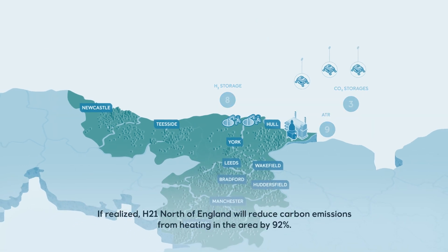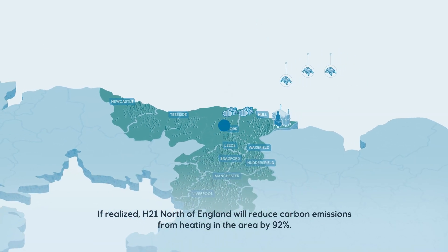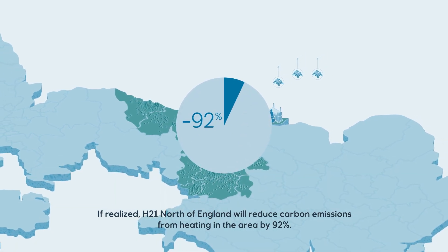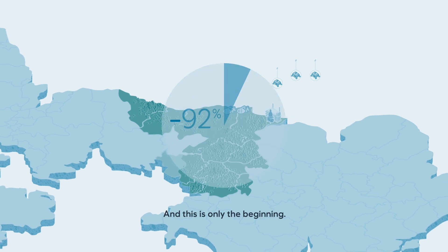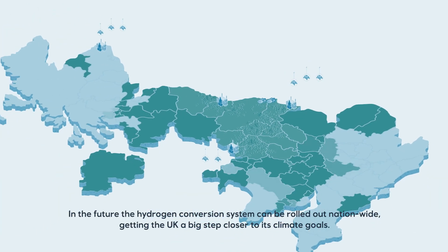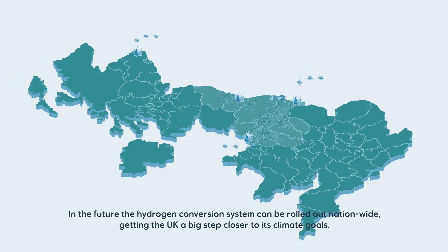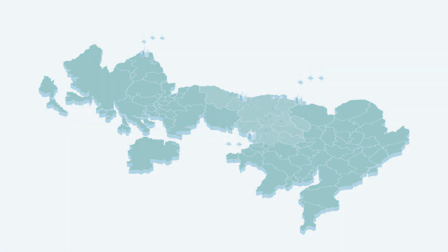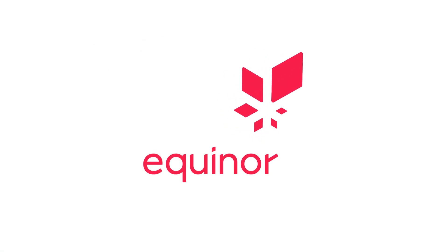If realised, H21 North of England will reduce carbon emissions from heating in the area by 92%. And this is only the beginning. In the future, the hydrogen conversion system can be rolled out nationwide, getting the UK a big step closer to its climate goals.